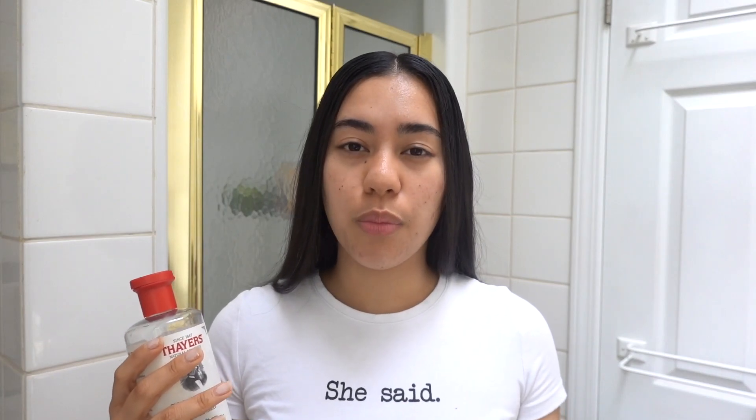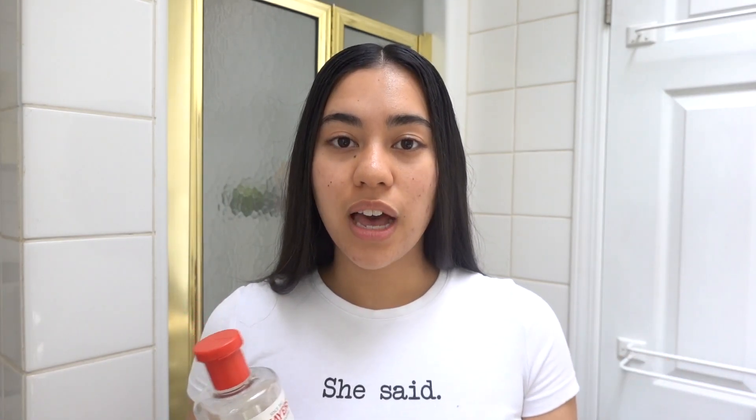My skin gets very dry during the colder months and a little more oily during the hotter months, so I'm going to show you the products I currently use for my morning skincare routine. It does vary depending on what I'm in the mood for and what my skin feels like. In the morning I usually don't wash my face — I just use a toner. This is the one I have right now and I use it a lot because it's very convenient.